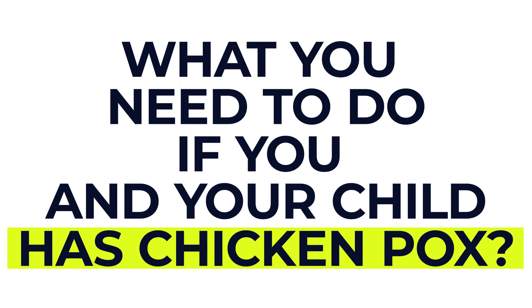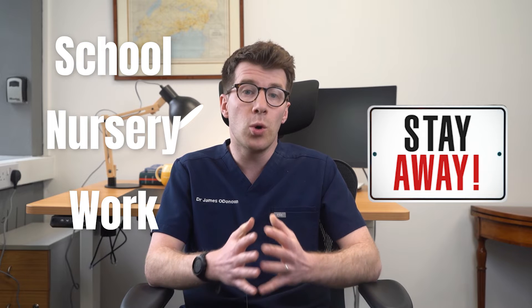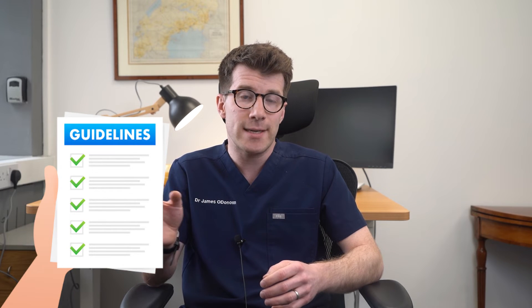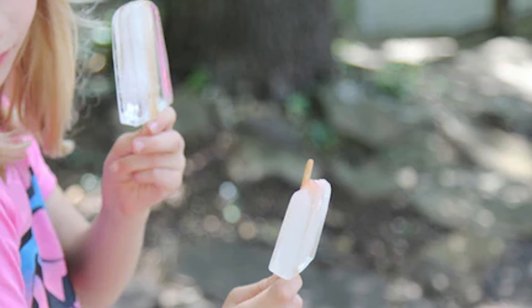Now let's move on to treatment, including what you need to do if you or your child has chicken pox. The first important thing is that you need to stay away from school, nursery, or work until all of the spots have formed a scab. This is usually five days after the spots have appeared, but check with your child's nursery or school for the specific guidelines in their district. It's important to drink plenty of fluid, or try ice lollies if your child isn't drinking, to avoid dehydration.